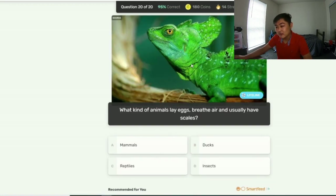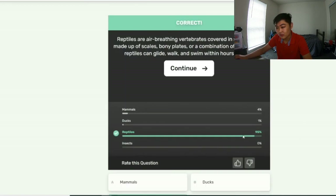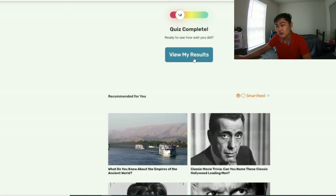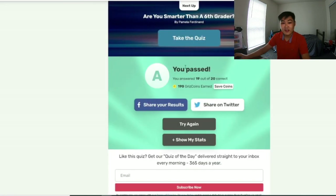What kind of animals lay eggs, breathe air, and usually have scales? Reptiles. How many questions — is this the last one? It's the last one. Let's see how I did — it says I passed!